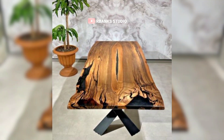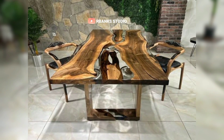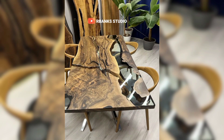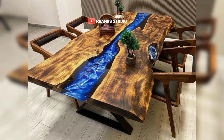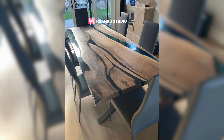Artwork and wall decor are essential elements in enhancing the aesthetic of a living room. Incorporating art pieces that align with a rustic and contemporary theme can create a cohesive and inviting atmosphere. Consider adding nature-inspired prints, which can bring an earthy and serene vibe to the space. Abstract paintings are another excellent choice, offering a modern touch while allowing for personal interpretation and a splash of colour.